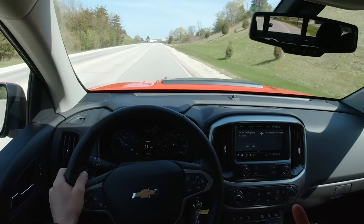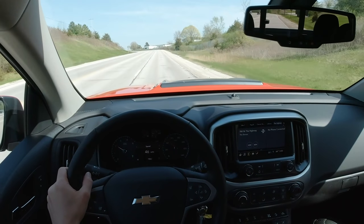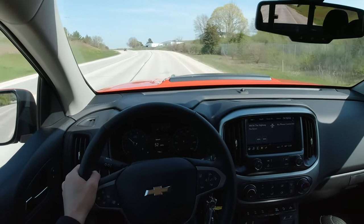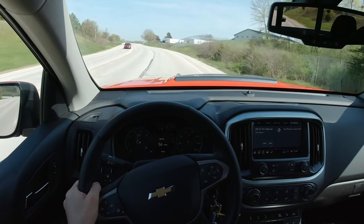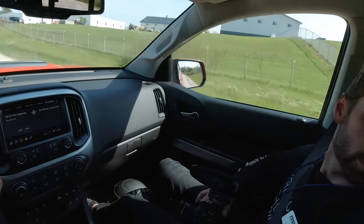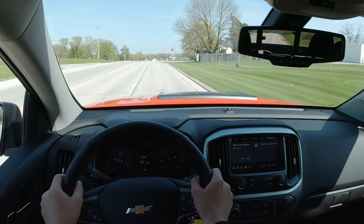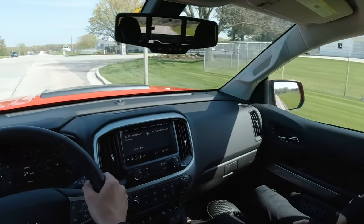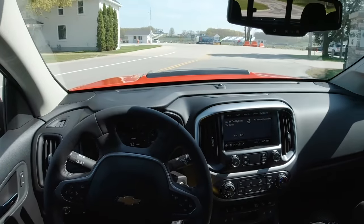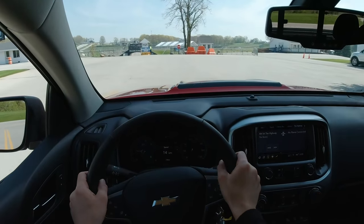Even though the character of the transmission may be a little bit on the lazy side, it does a good job holding gears and you can use the torque that's there. Visibility is really nice actually. We even have a little mini fisheye blind spot mirror here, which is useful.